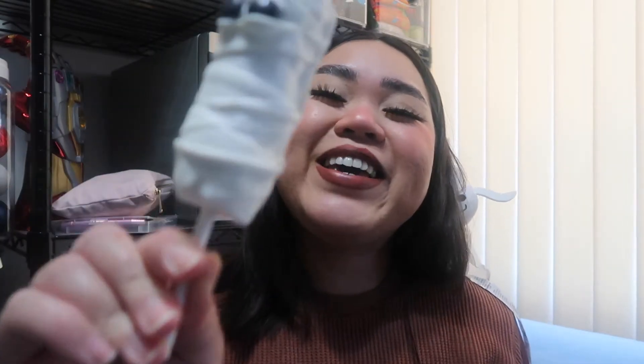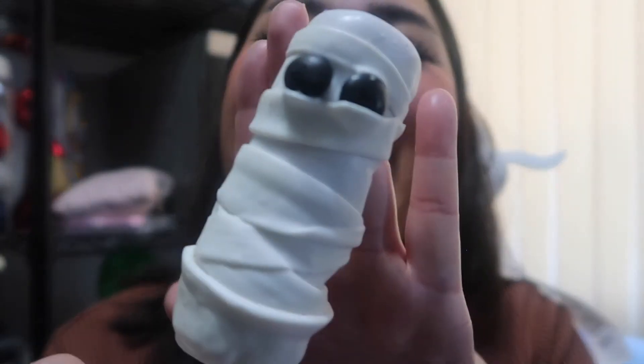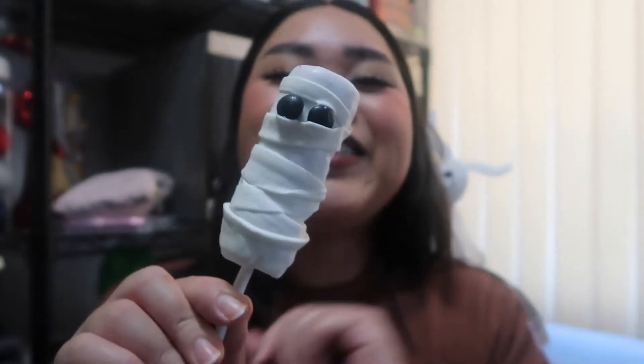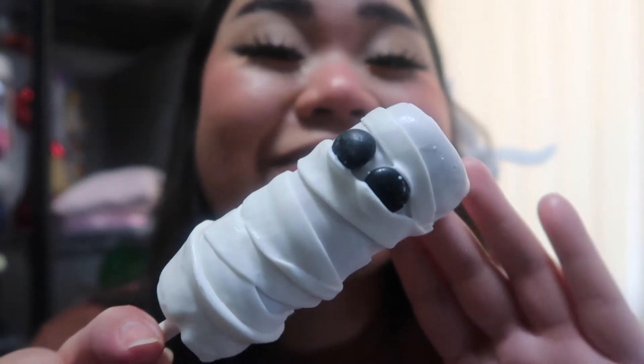Up next we have this mummy wand — cuteness overload! I got this one from the Candy Palace for five ninety-nine. I'm so sorry mummy, but I'll have to eat you!